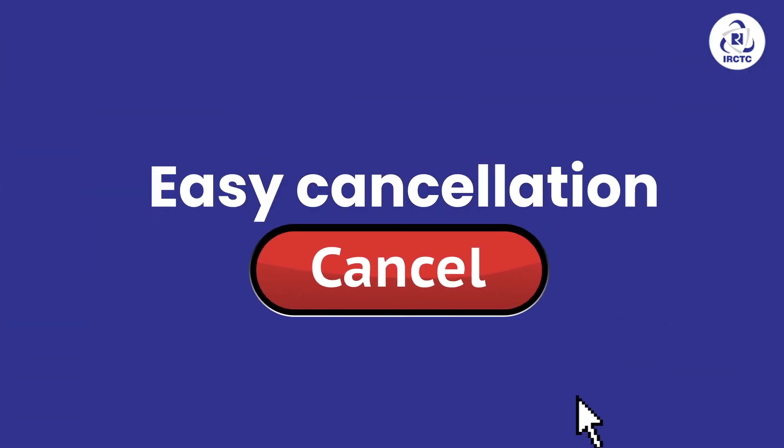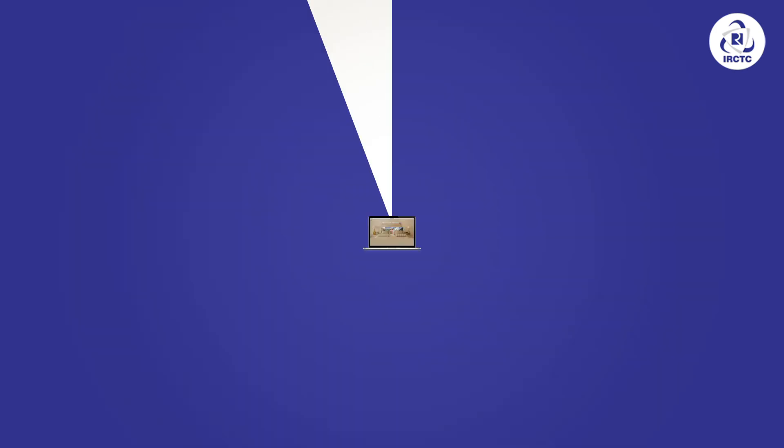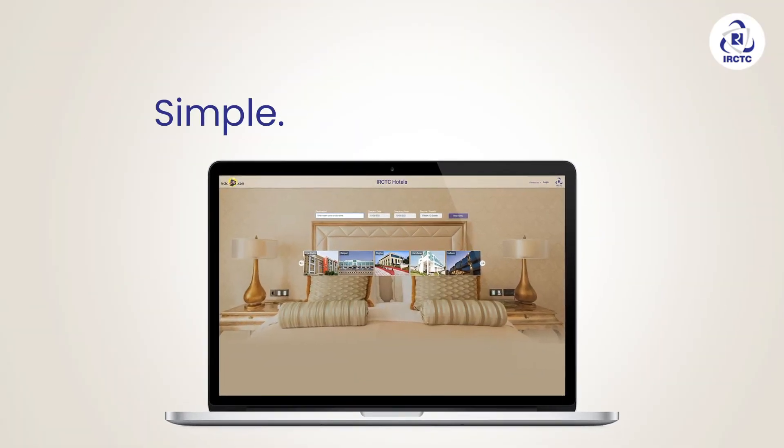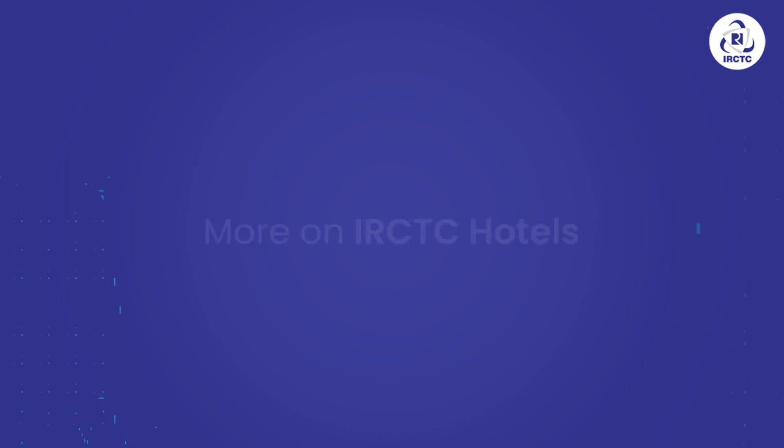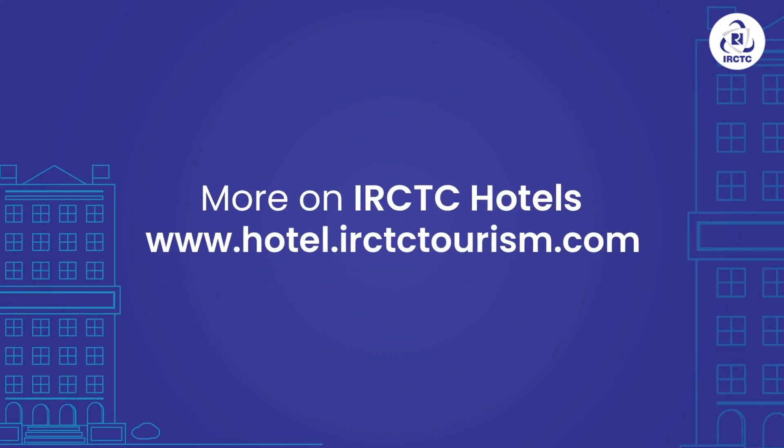In case of change in travel plans, you can easily cancel your booking through our cancellation feature. It's that simple, convenient, and quick. For details, visit IRCTC Hotels today.